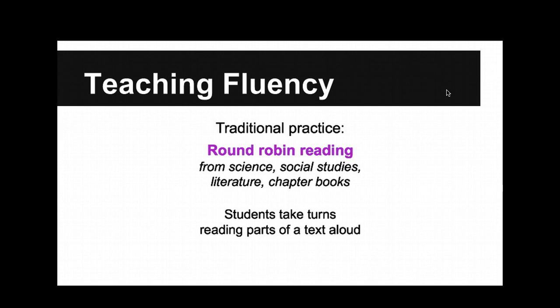Often, you'll hear about round robin reading — students take turns reading a text out loud. Not best practice. You see it in science classes, social studies, literature classes, chapter books. Why may round robin reading not be a great practice? Kids may not pay attention to other people reading. You know I make everybody read one paragraph — you count to the seventh paragraph and you zone out until we get there. I did it all the time in school.